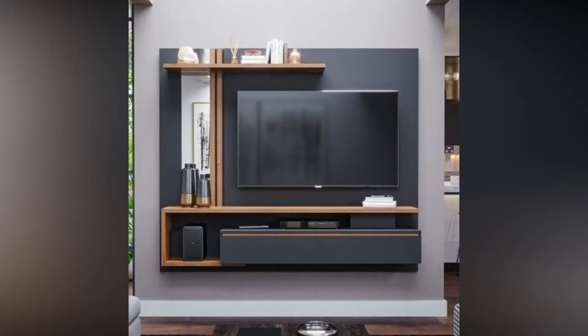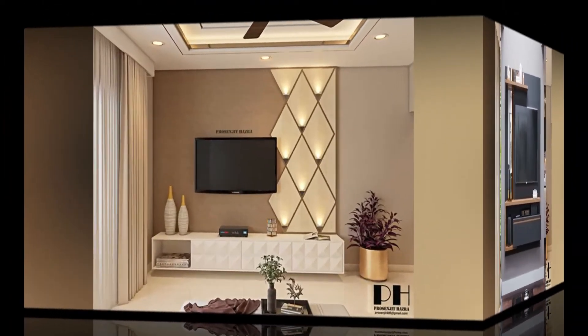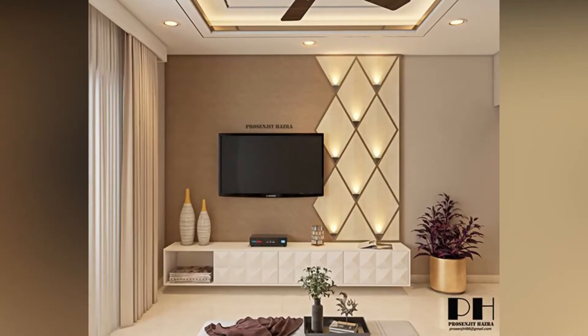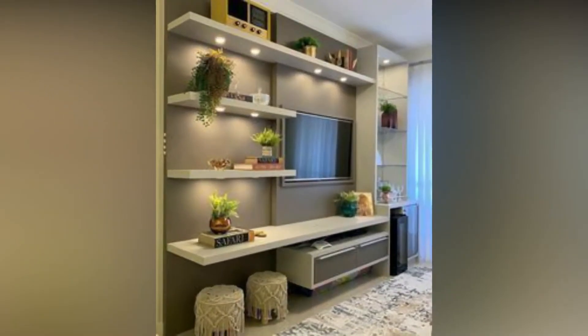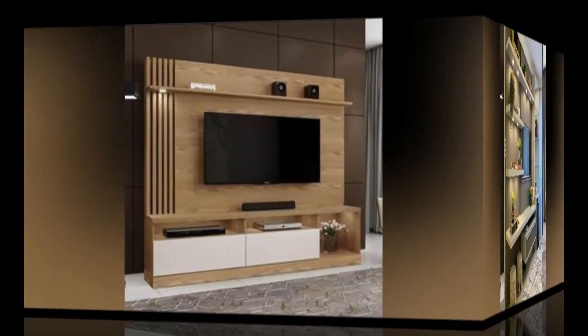Hello guys, welcome to my channel about home decor. If you are new, do subscribe and press the bell icon to get more latest updates on home decor. Today we came up with a new video of TV wall design.